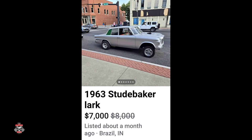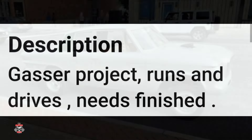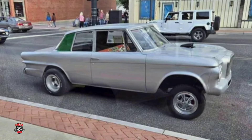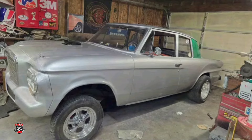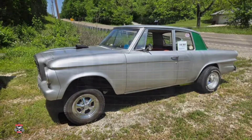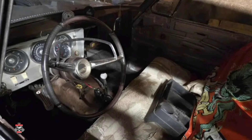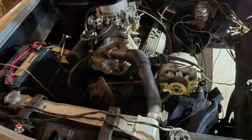Next got a 1963 Studebaker for $7,000. When I think Gasser, the Studebaker Lark is the very last car that would come to my mind, but it makes absolute sense. They don't weigh much of anything, and if you cram a bigger engine in there this thing is absolutely going to fly. Overall I don't think it's a bad looking little Studebaker. Wouldn't be my first choice for a Gasser, but hey, some people like the little Lark. What do you guys think of this and what do you think of that price tag?